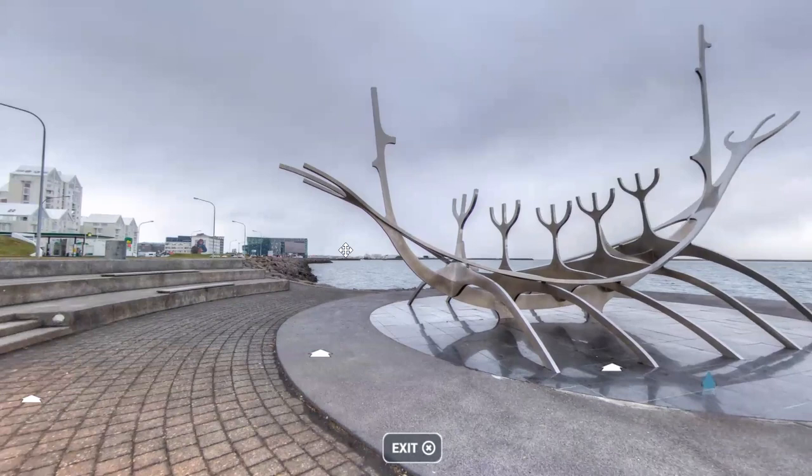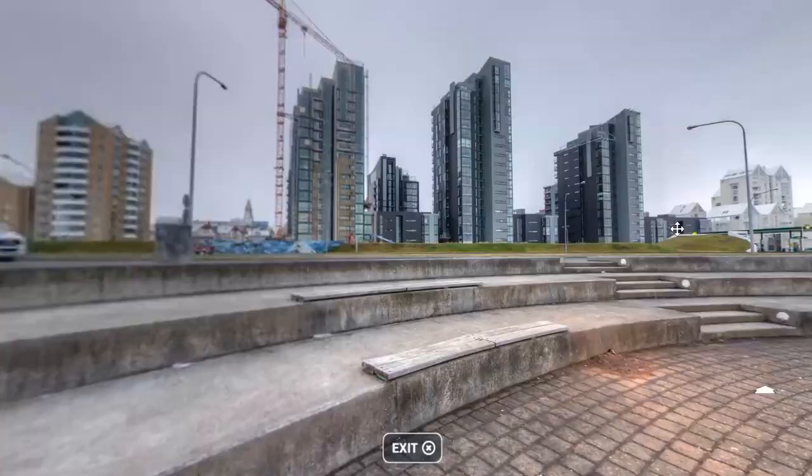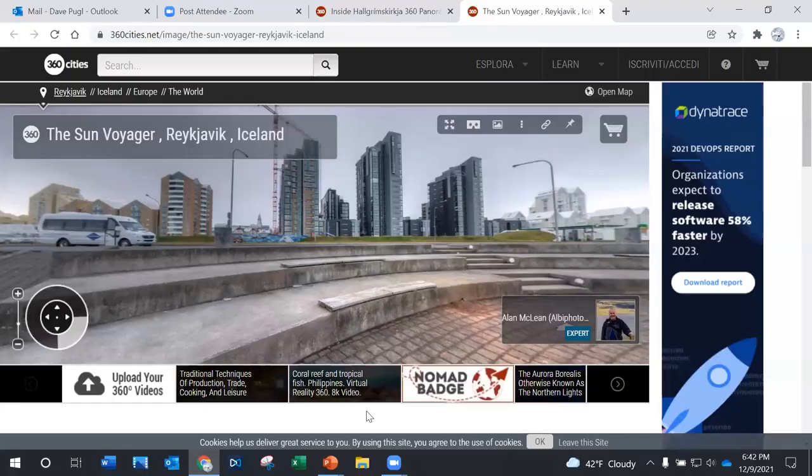Looking towards the east, you can see Harpa. Turning around, you can see some modern buildings, and way in the back, Hallgrímskirkja. Harpa also has a Winter Lights Festival during wintertime — it's more of a display than a festival per se. Here's Harpa during the winter.